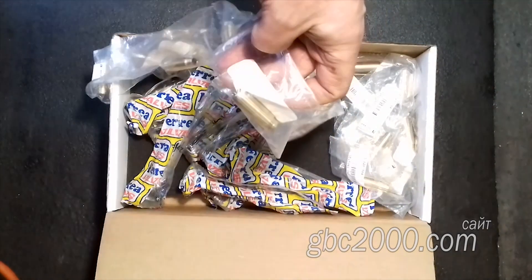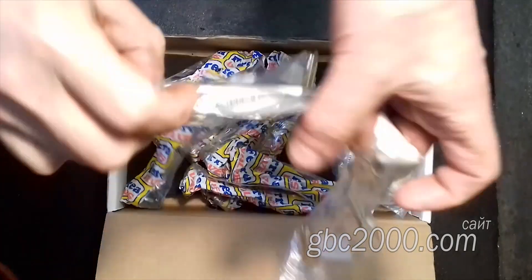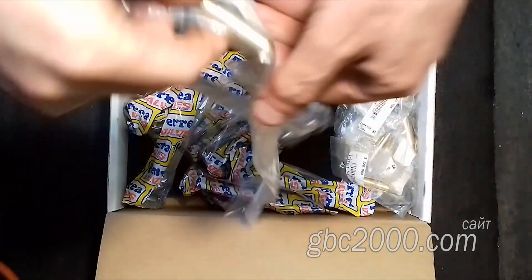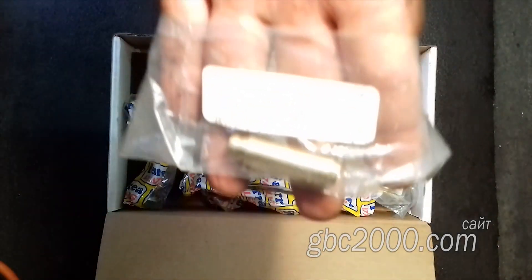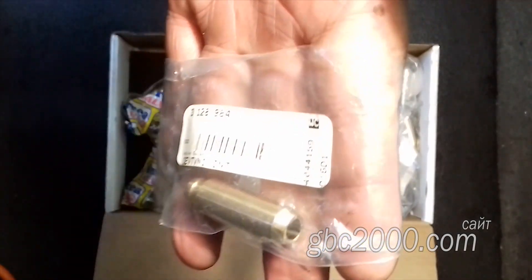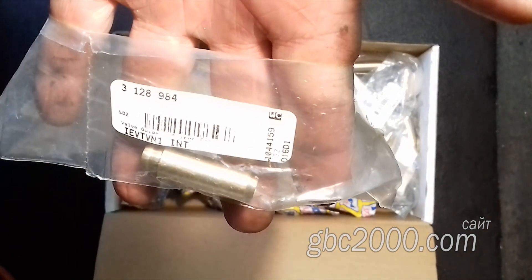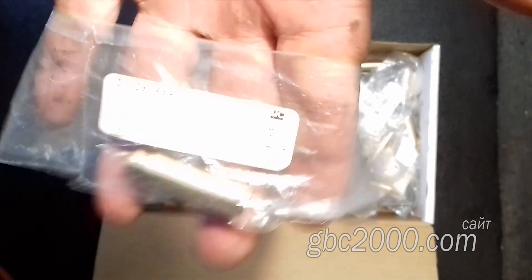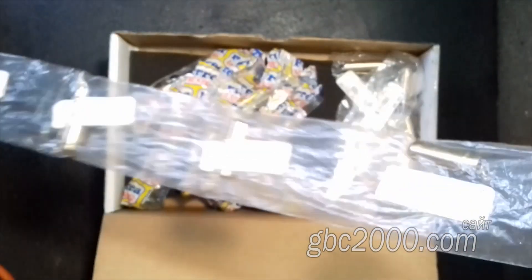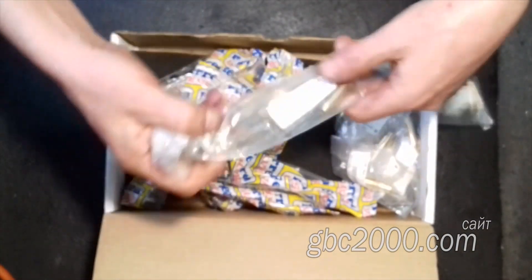Куплены они были не у того же производителя, что и клапаны, хотя фирма Ferrea также производит и направляющие втулки. Они были куплены у производителя под названием Integrated Engineering, также из США, штат Юта, Солт-Лейк-Сити. Основная их направленность — производство запчастей для авто Ауди и Фольксваген. Владелец, независимо от того, в каком состоянии родные запчасти, решил все их заменить на приобретенные в США.